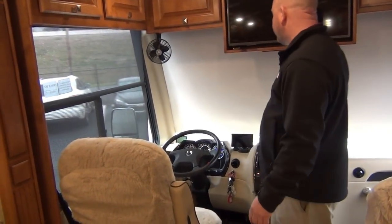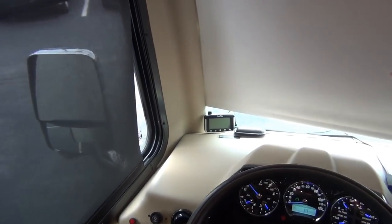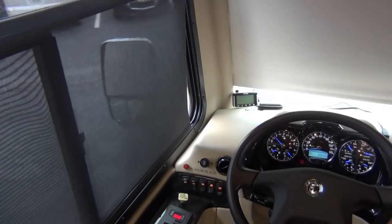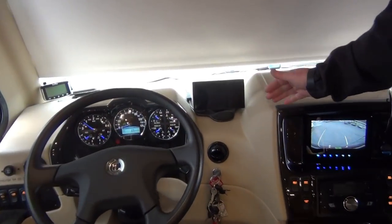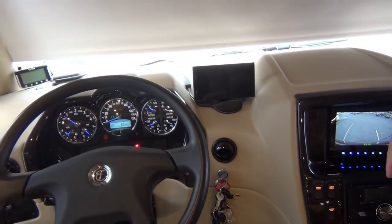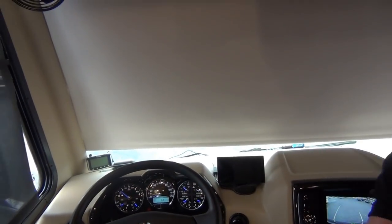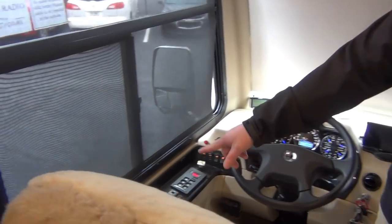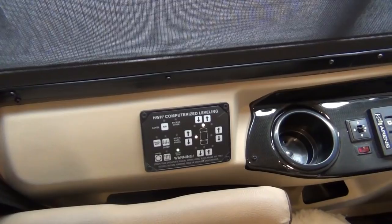Some of the extras: this has tire pressure monitoring — that's what the EasyTire unit on the side is. He left that with the coach because his new coach had GPS built into it. Look at the size of this Garmin — that is the biggest Garmin screen I've ever seen. That comes with it as well. We talked about automatic air leveling — here's the pad that controls that. You can do it manually, but the automatic works very, very well.